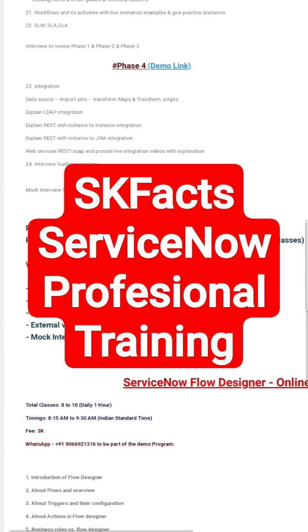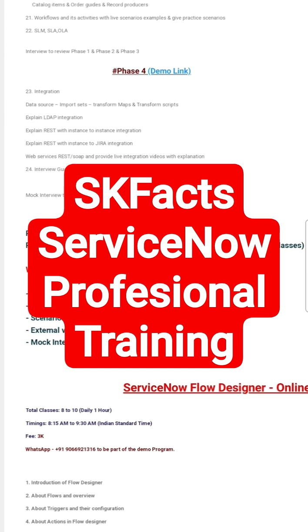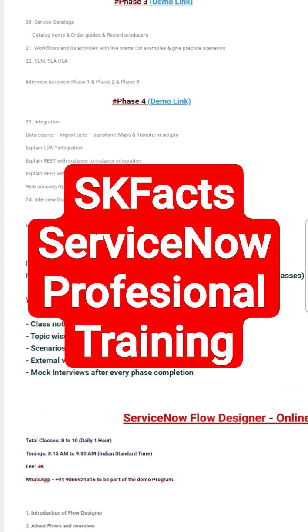Along with that, we also provide notes, recording videos, and interview questions, resume preparation, and many scenarios. And right after each phase, we will be covering interviews also — mock interviews.